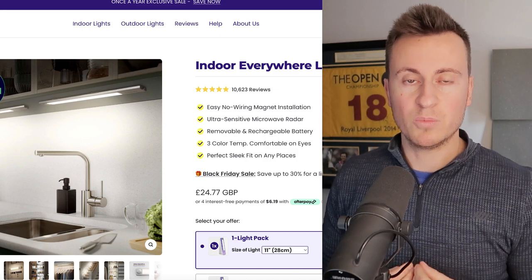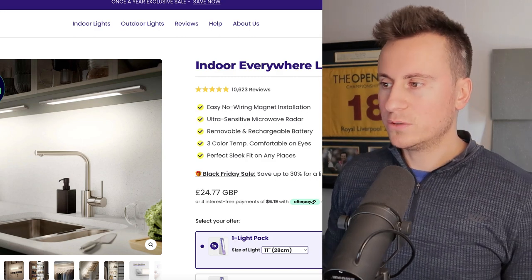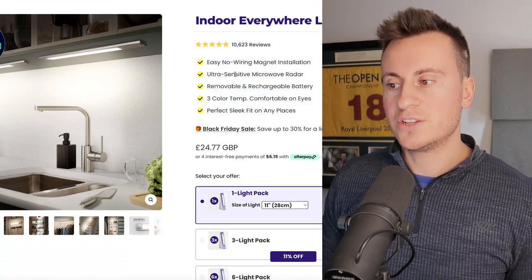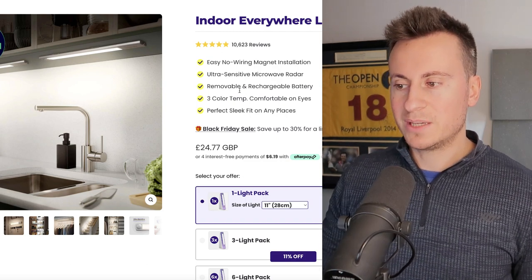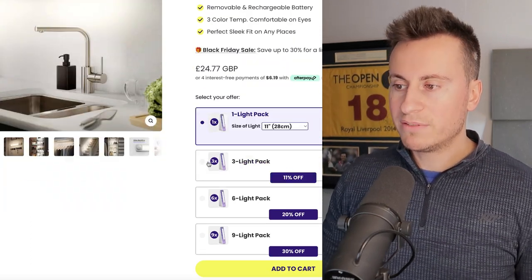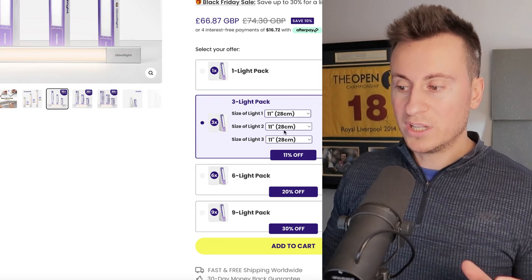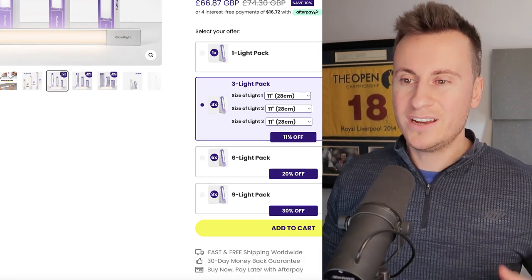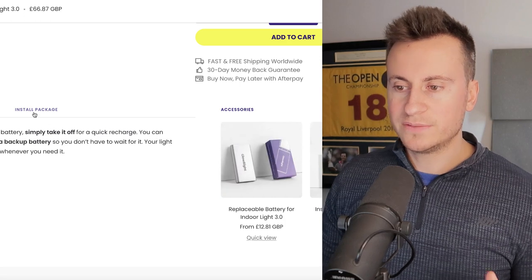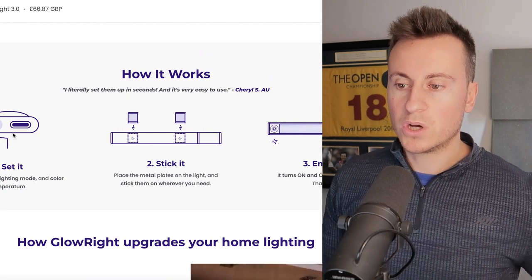They've got a really nice Shopify store — simple, nothing too complex or custom. It looks like a variation of the Debutify theme. They have different bullet points, which is a great strategy to summarize the product and give customers all the information they need. They're running a Black Friday sale, which shows the business is up to date. Rather than a boring variant picker, they have different images of the products in a very customized variant selection, which separates them from the typical dropshipping store and looks much more professional.